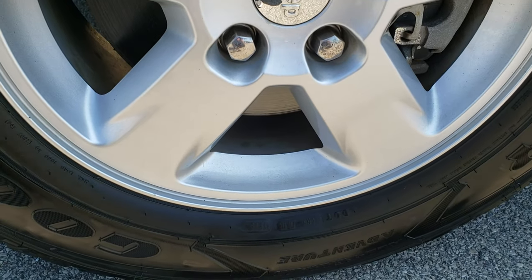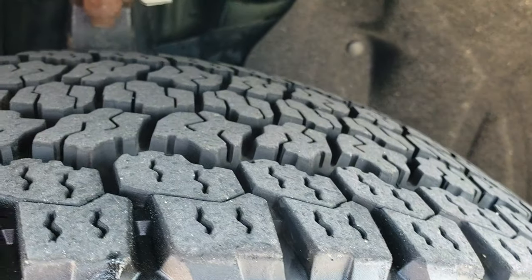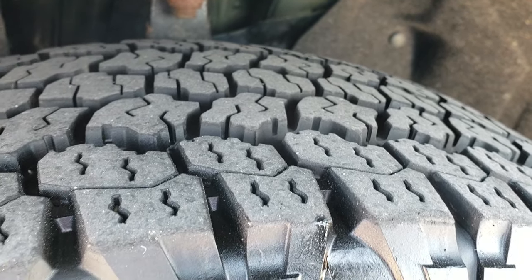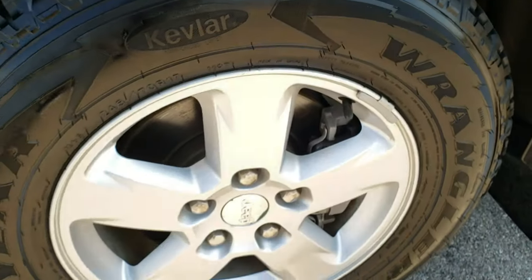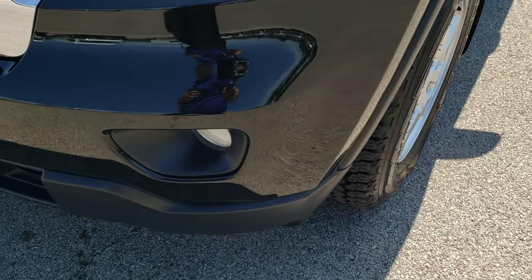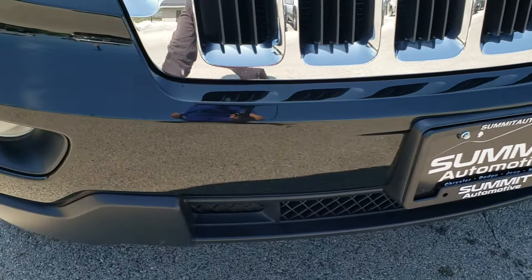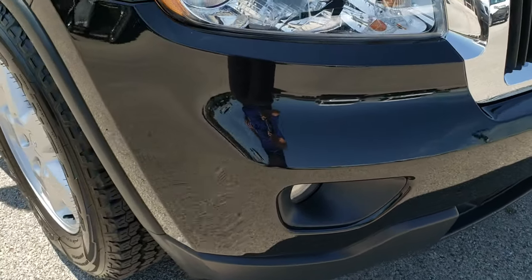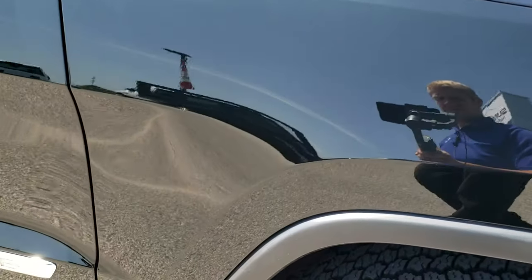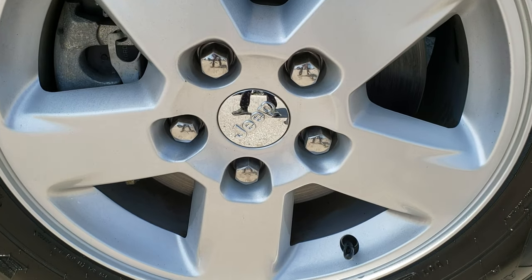Factory painted alloy rims. Goodyear Wrangler 245/70R17 tires with about 90% of the tread left — very new tires. Didn't see any scuffs or scrapes on that rim. Factory fog lights, and the front bumper is absolutely perfect — no dents, dings, scratches, or anything like that. Passenger side fender is absolutely perfect as well, and the passenger side rim has no scuffs or scrapes on it either.